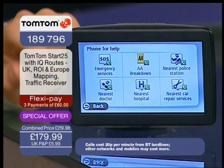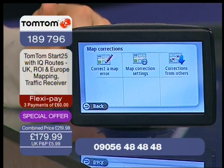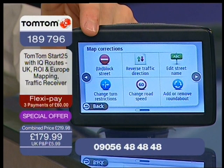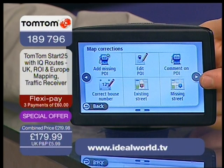TomTom also has something called MapShare. From the main menu, click on Services in the bottom left-hand corner, then click on Map Corrections. You can now correct a map error — instantly change or make changes to your TomTom maps on your device. Maybe you want to unblock or block streets, reverse traffic direction, or add a roundabout. There's a whole load of corrections you can instantly do on your device.